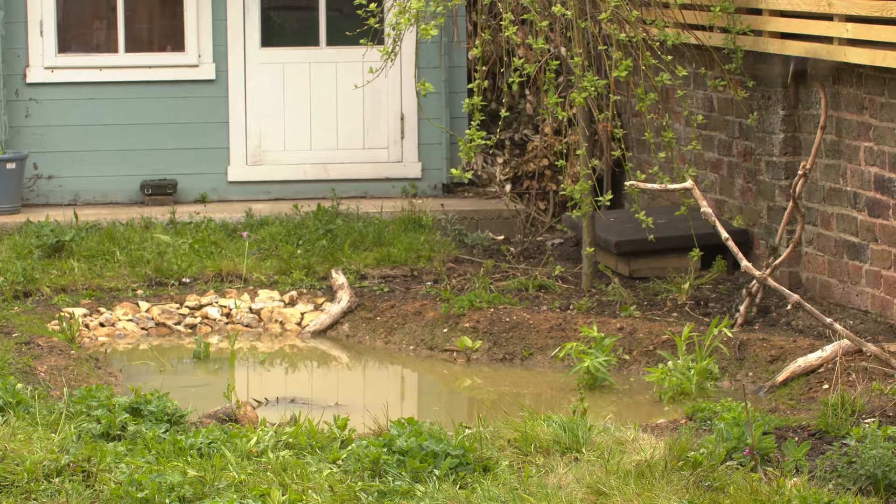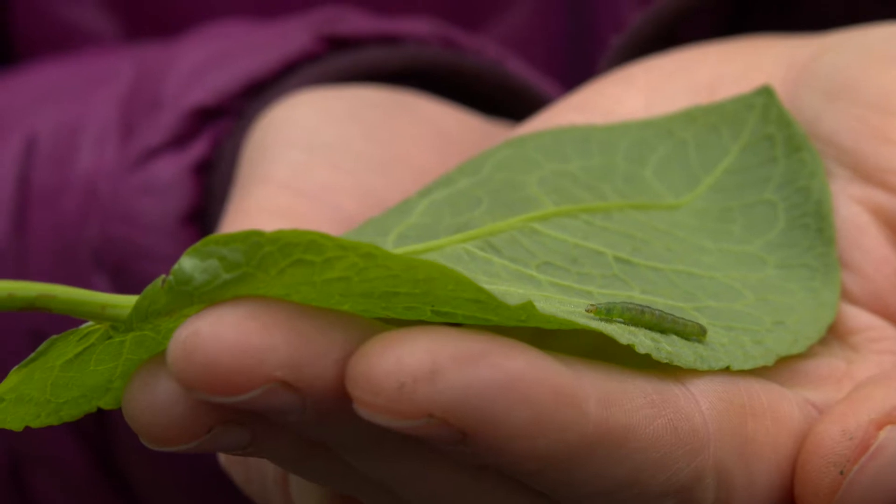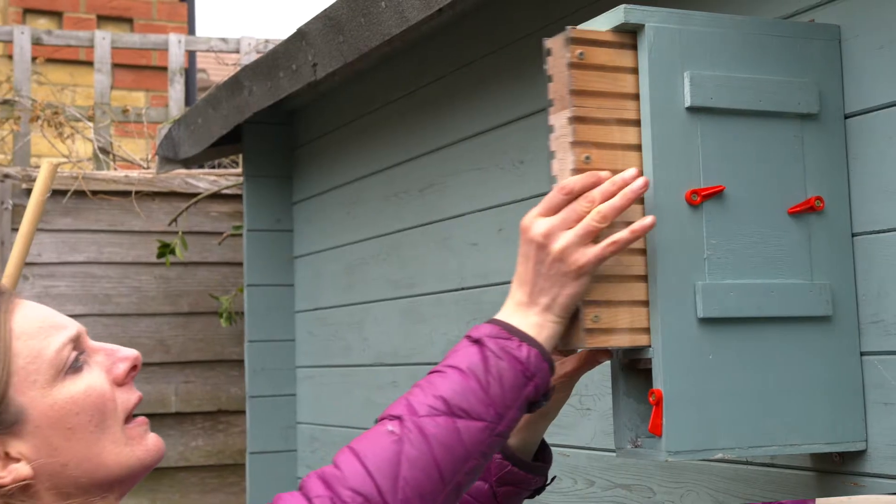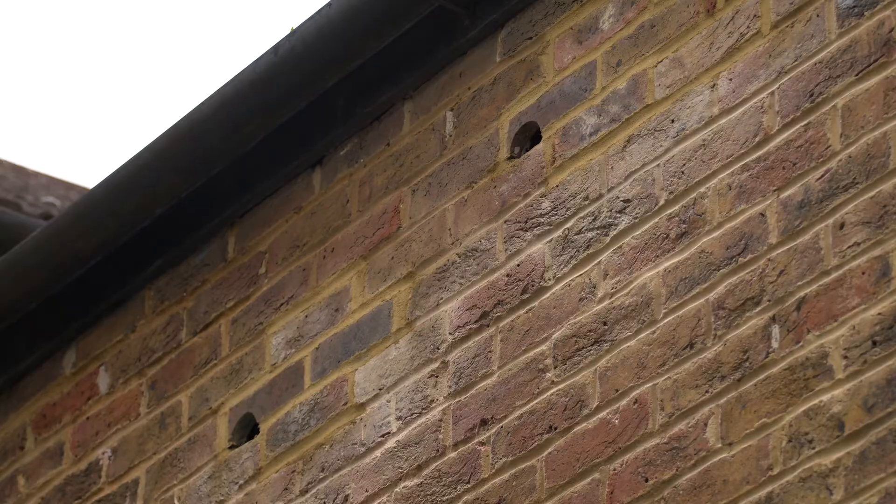I'm going to build a wildlife garden. I'm going to dig a pond, I'm going to plant caterpillar food plants, I'm going to hang bird feeders and bee hotels and put bird boxes in the cavities of the walls of my house. It's going to be really noisy, it's going to be really colourful and it's going to be really exciting.